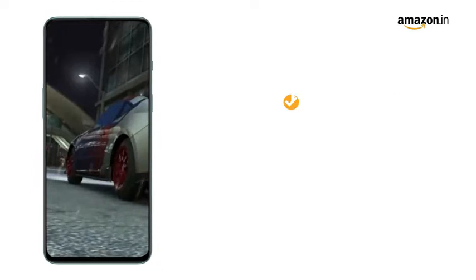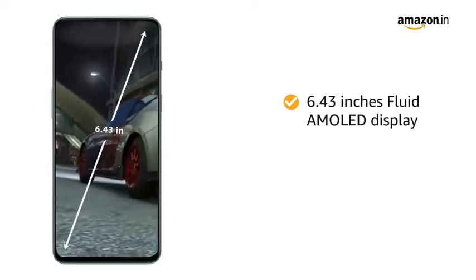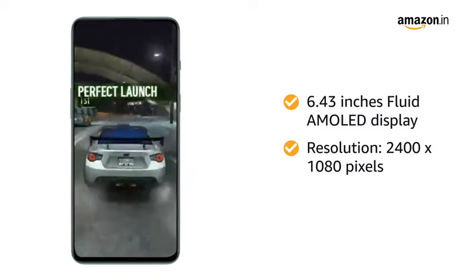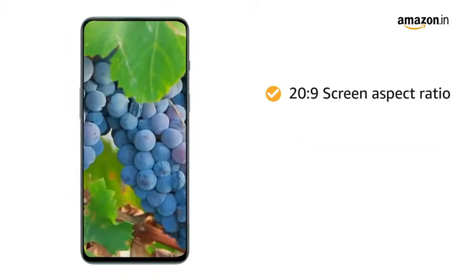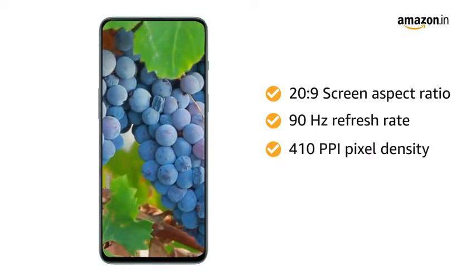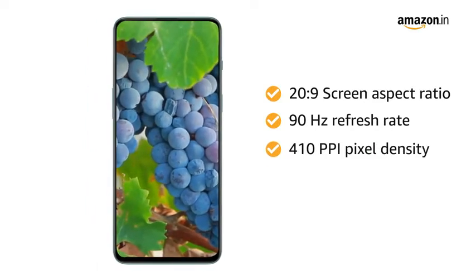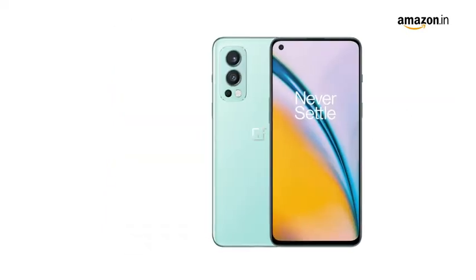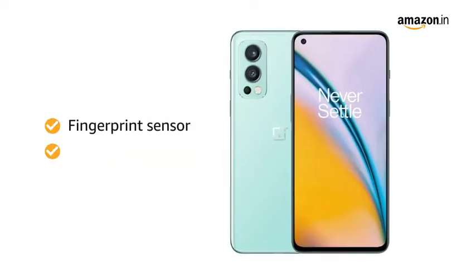The OnePlus Nord 2 5G flaunts a 6.43-inch Fluid AMOLED display with a resolution of 2400x1080 pixels. The 20:9 panel has a 90Hz refresh rate and 410 ppi pixel density. It also supports sRGB and DisplayP3. You can unlock the device with your fingerprint or face.